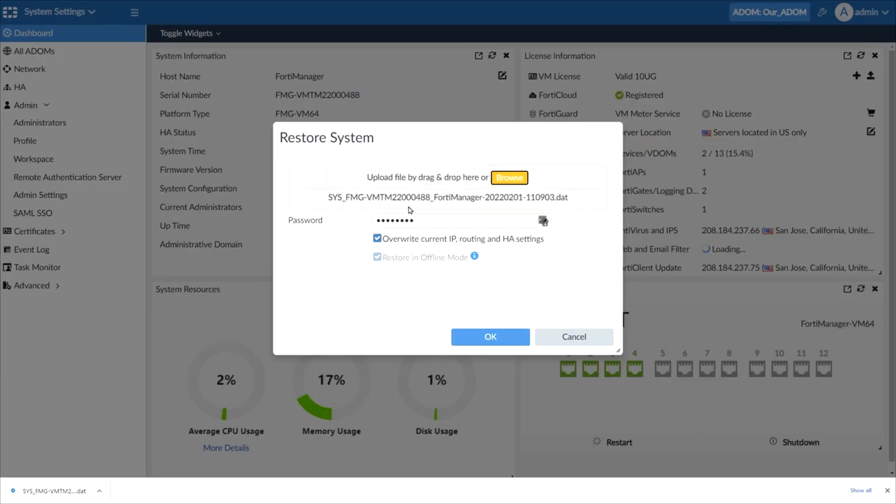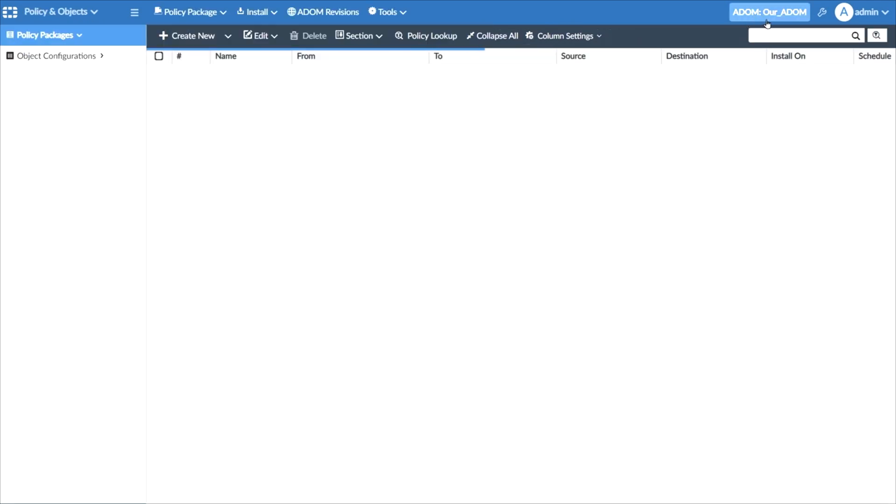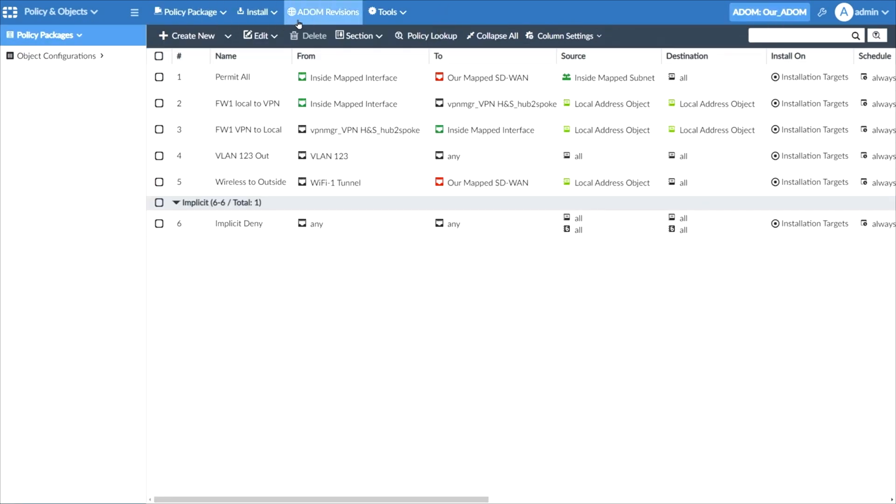This training can be used for FortiManager 40 exam prep, onboarding new security professionals, individual or team training plans, or as a Fortinet reference resource.